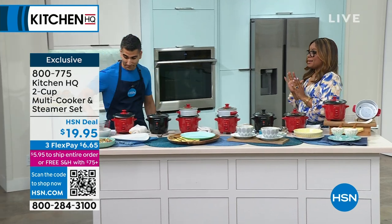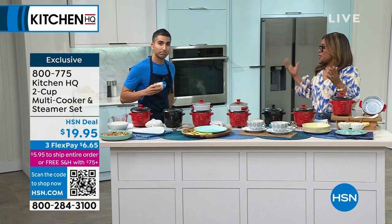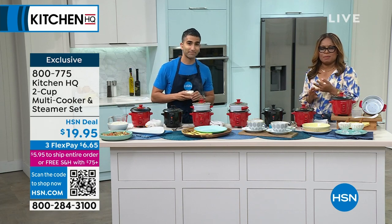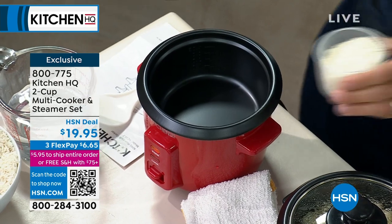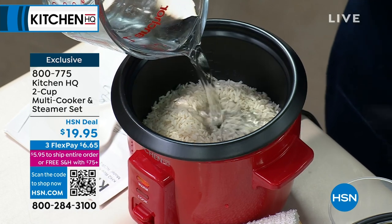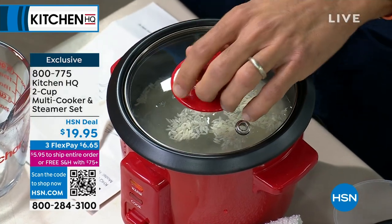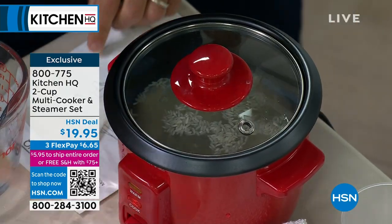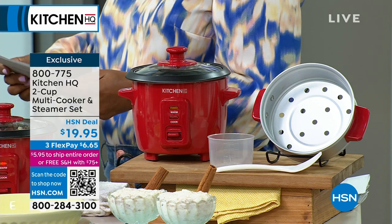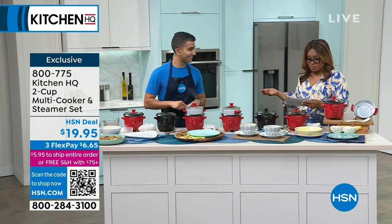We're going to start off with something that is very popular because of its compact size. Oftentimes we're talking about kitchen appliances and we're thinking, where am I going to put it? This one is so compact — whether it's for potluck, whether it's for a camper, an RV, a dorm room, a mother-in-law's quarter, or maybe you're a family of one or two. You're going to love this two-cup multi-cooker. It also has a steamer set that comes along with it, perfect for steaming vegetables. We're going to offer this to you in your choice of black or red. It is limited. You have an opportunity to get this at the lowest price we've offered — at $19.95.